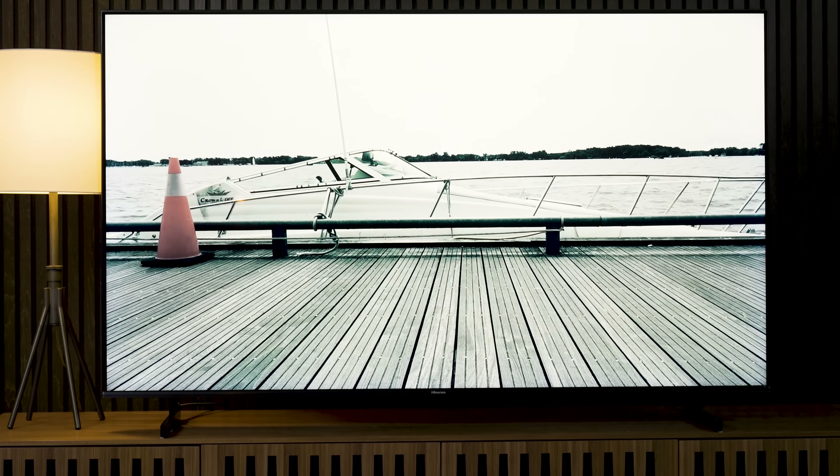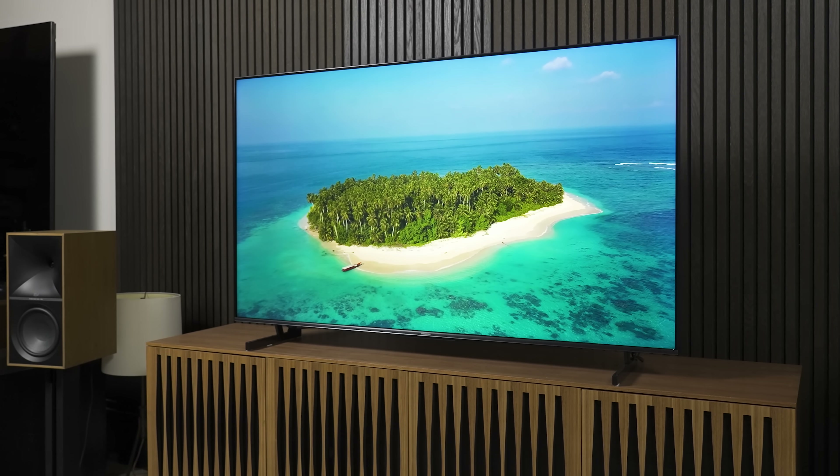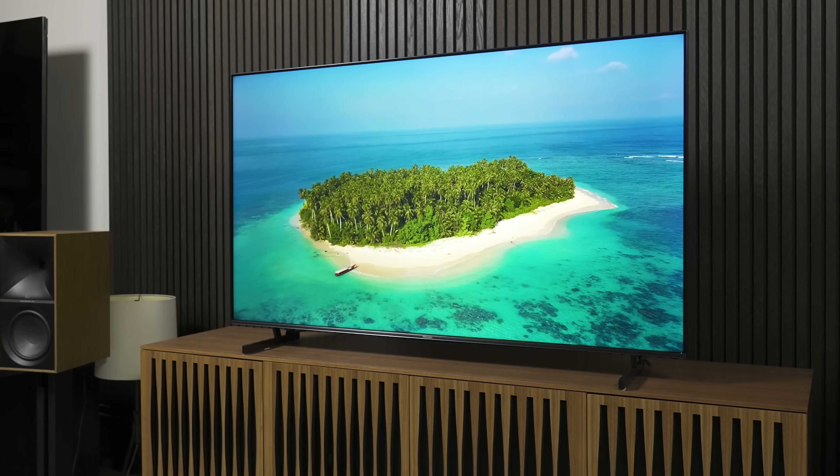I've had my eyes on this TV for a while. I had some pretty high hopes going into this review — not lofty expectations, just high hopes. And I'm pleased to report my hopes have not been dashed. I'm going to tell you just about everything you really need to know about this TV. Spoiler alert: there's a very good chance this TV could be exactly what you should buy. I'll run through what it does well, what it doesn't do well, and whether the Hisense U7K is going to be the TV I recommend to the most folks who come asking for TV buying advice.